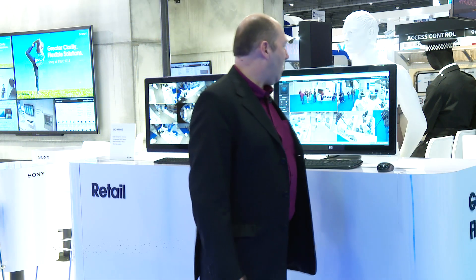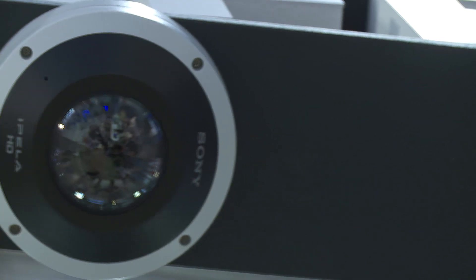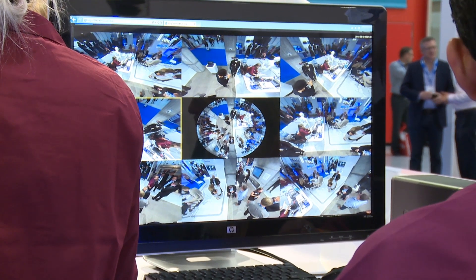This is our retail vertical. In the retail vertical we're showing the HM632 at the back and we're also showing a Synology system for retail applications.